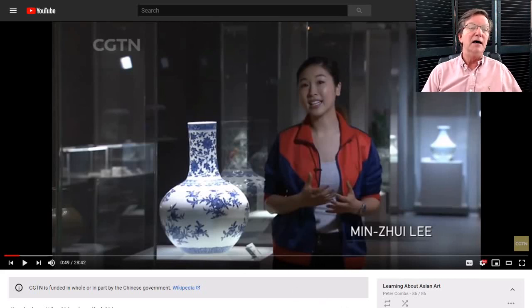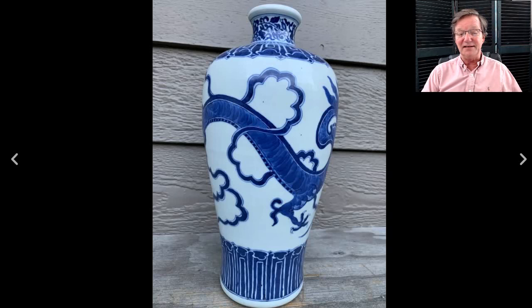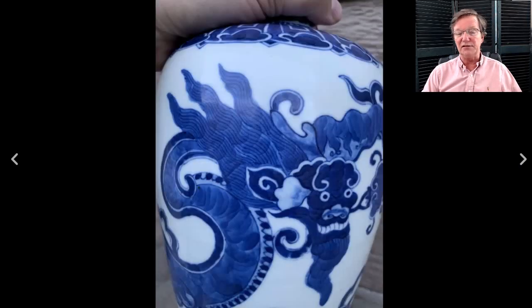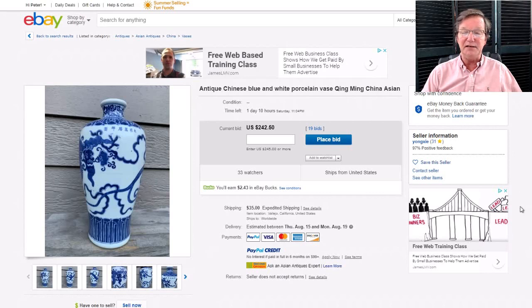Moving along to the fakes of the week — this piece is starting to get bids for some reason. It's got a Ming mark on it but it's not old. If you're watching this, best take it off your watch list. This is brand new, a copy, done loosely based on some Ming pieces. It's got 19 bids, up to $242, and it closes on Saturday — take it off your watch list.